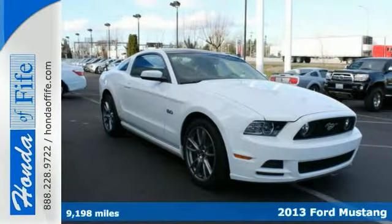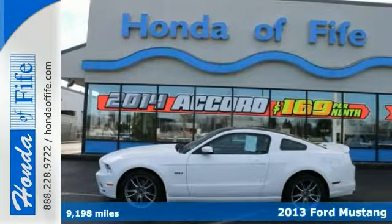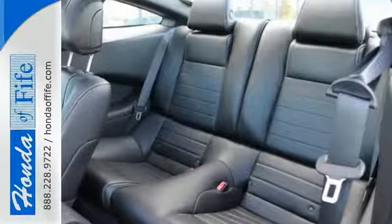Your quest for a gently used car is over. This one-owner 2013 Ford Mustang has a great track record and long life ahead of it. It's one of the most sought-after used vehicles on the market because it never lets owners down.